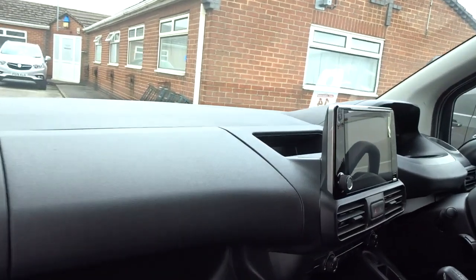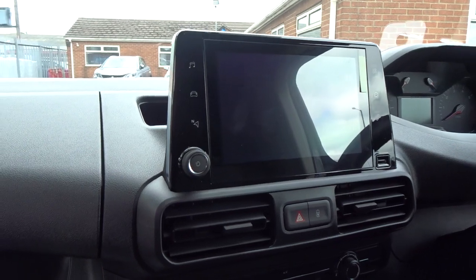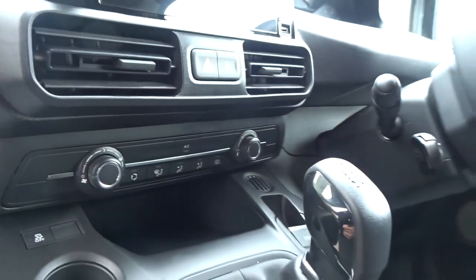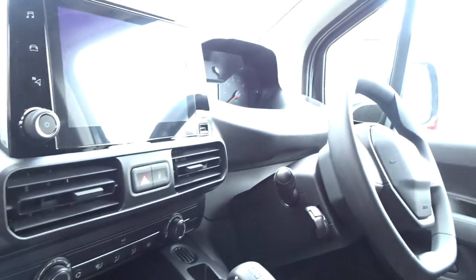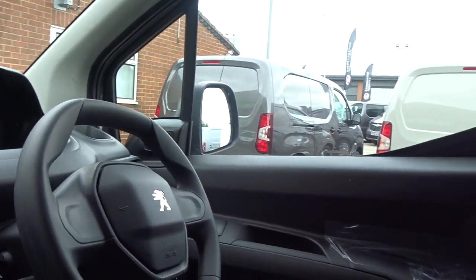The dashboard display area is enhanced by a built-in DAB radio with full mirror link via Android Auto or Apple CarPlay. There's air conditioning, a 5-speed manual transmission, and steering column mounted cruise control and audio controls. The steering column itself has adjustment for height.